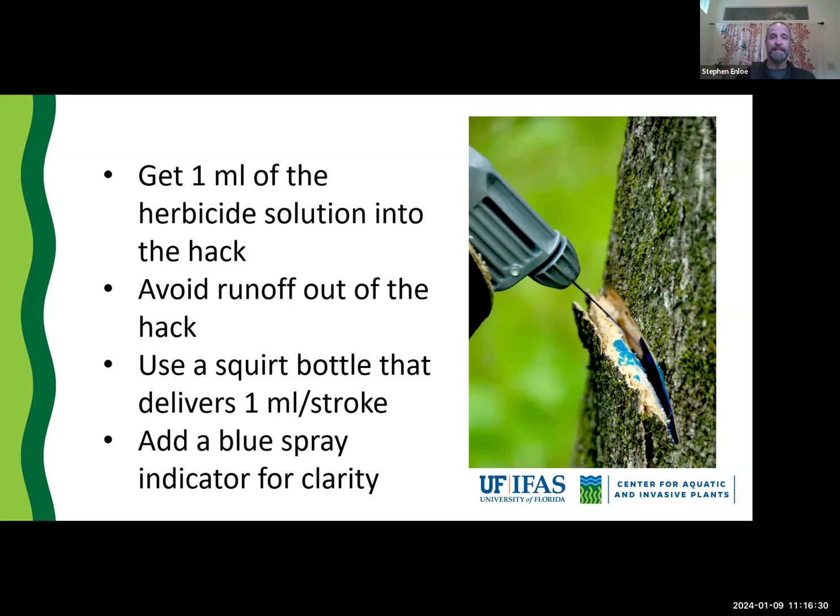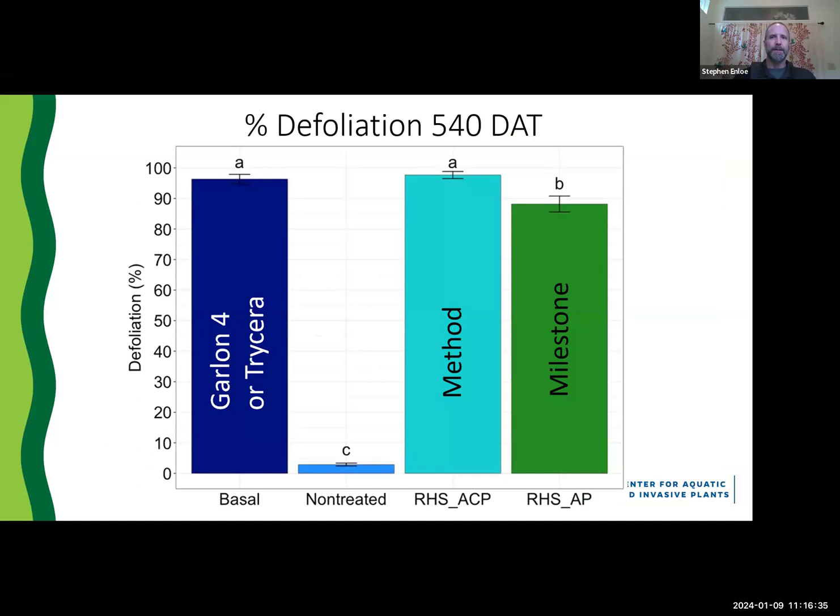How effective is this technique? We've done extensive work in South Florida comparing basal bark applications with Garlon 4, Remedy, or Tricera at either 10 or 20 percent volume-to-volume, where we basaled around the base of every tree. We compared that to Method herbicide and to Milestone herbicide. At 540 days out — basically two growing seasons — we are seeing extremely effective defoliation of our targets, comparable between basal bark application and the reduced hack and squirt technique with Method. Milestone wasn't quite as good.